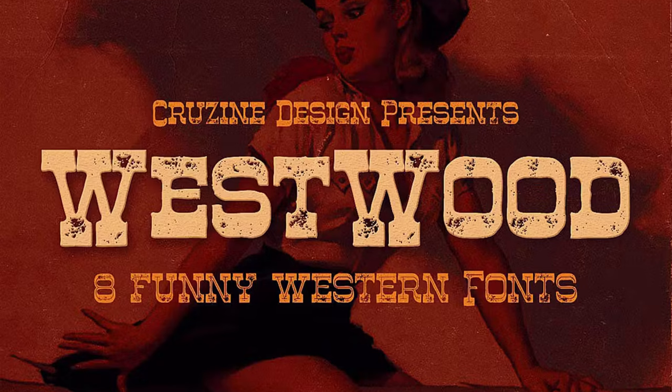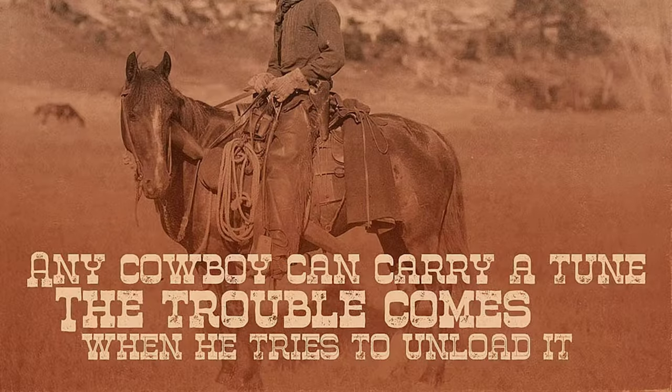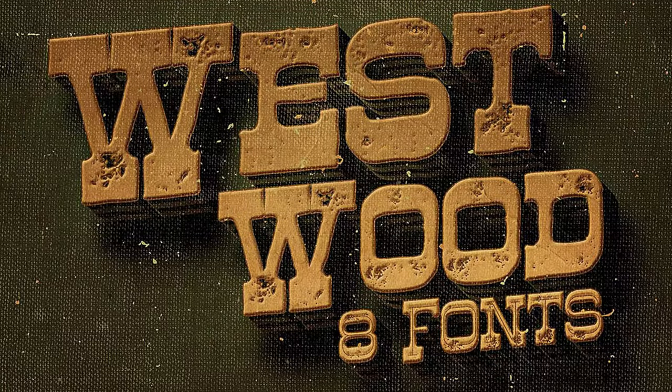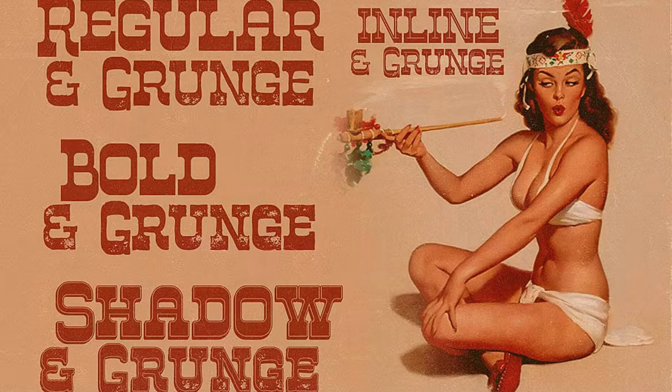13. Westwood Funny Western Font — Make something timeless today when you use this western-style display font. With eight font files to mix and match, you can come up with at least 16 different styles that will look amazing on any vintage or retro project.